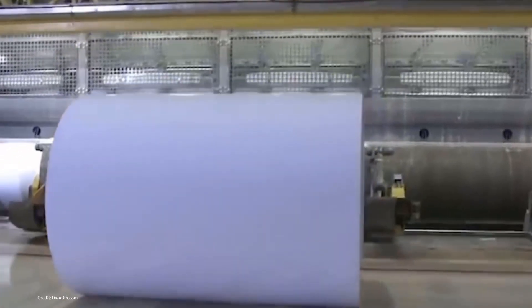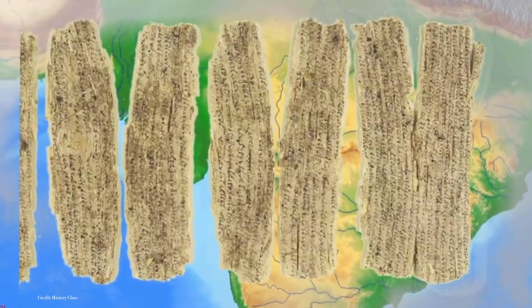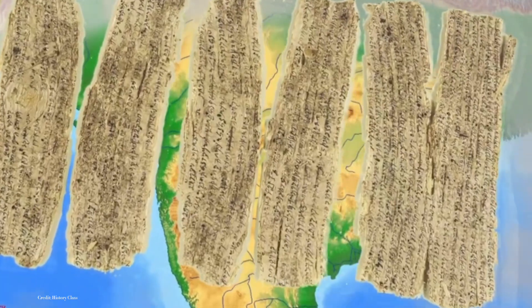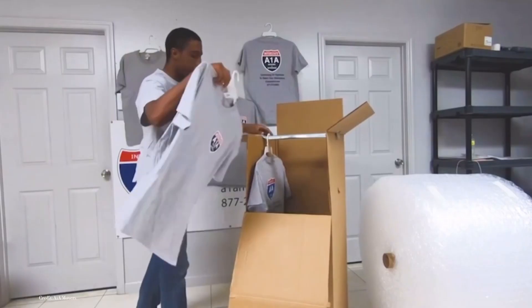The journey of paper from forest to factory to shelf is a captivating tale that encompasses centuries of history, technological innovation, and environmental stewardship. What was once an ancient craft has evolved into a modern industry that touches every aspect of our lives, from the books we read to the packaging that protects our goods.